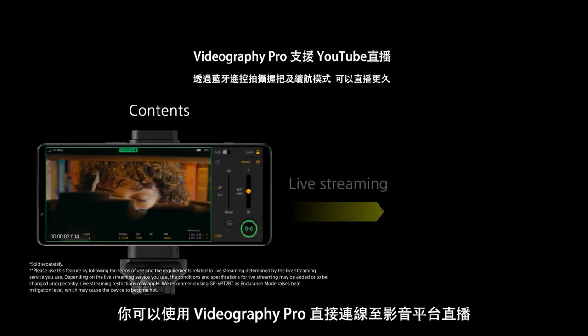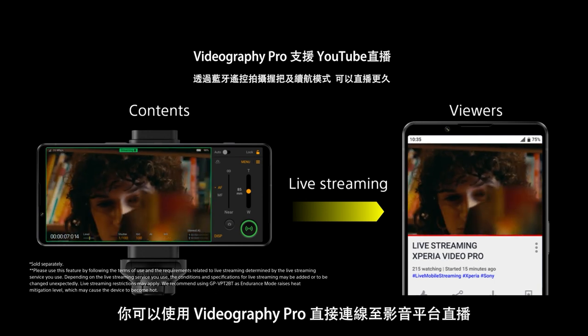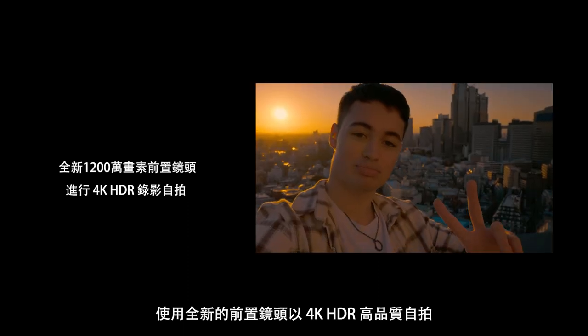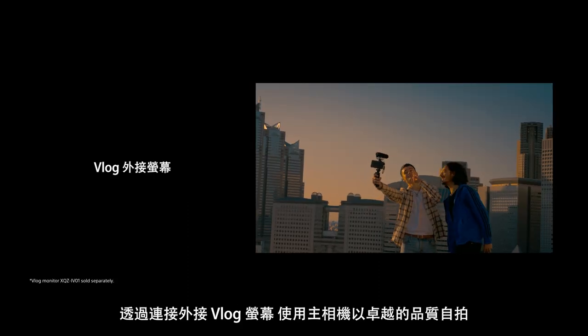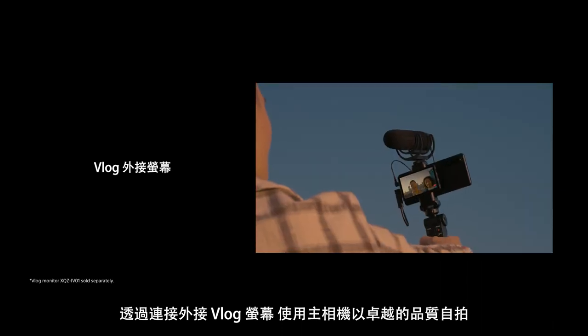You can live stream video directly to video platform services using Videography Pro. Self-shoot in 4K HDR with the new front camera. By attaching the vlog monitor, film yourself in exceptional quality using the main camera.